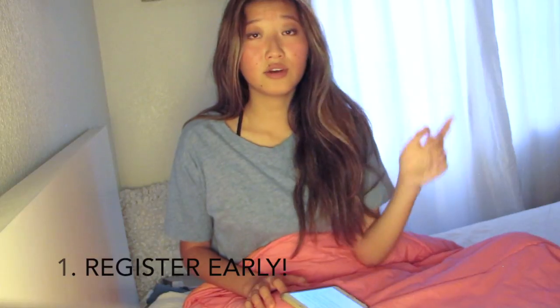I'm just going to get right into the tips. First thing I want you guys to know is to register early before you take your test because there's always a really long waiting line. When I registered, I had to wait like three weeks to take my test. So if you're planning to take your test in September, I would register in August, like around August 1st, just to be safe.